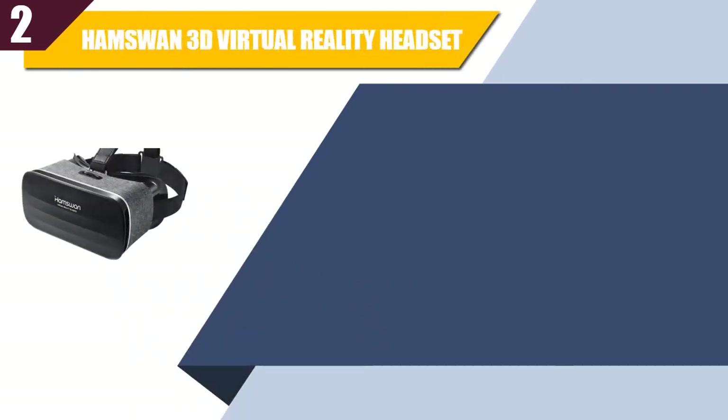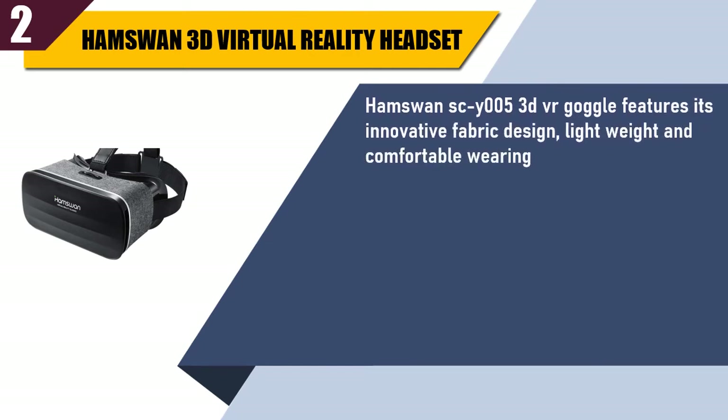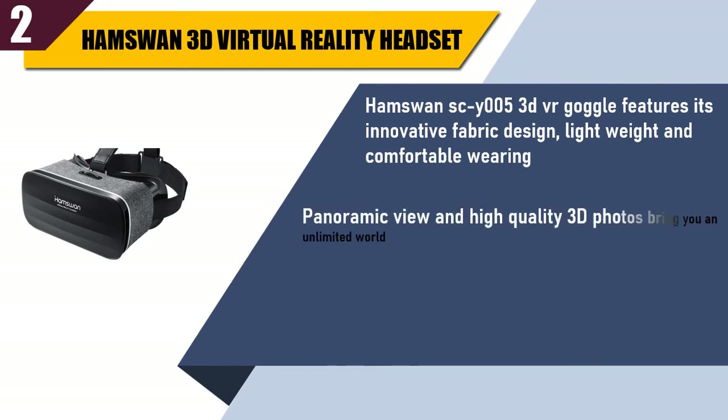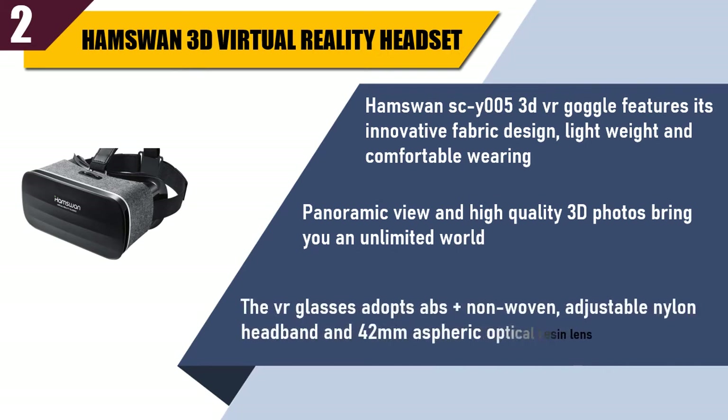Best of 2: AmSwan 3D Virtual Reality Headset. The AmSwan SCY-005 3D VR goggle features its innovative fabric design, lightweight and comfortable wearing. Panoramic view and high quality 3D photos bring you an unlimited world. The VR glasses adopt ABS plus non-woven adjustable nylon headband and 42mm aspheric optical resin lens.